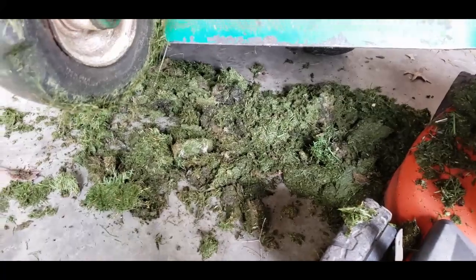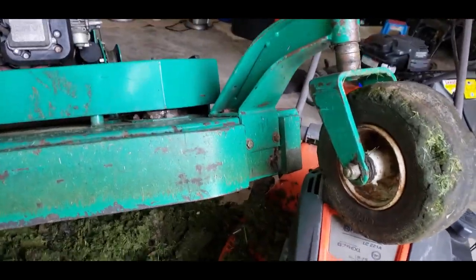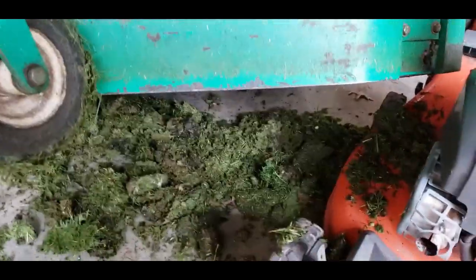Look at my makeshift stand. Time to get out here and get it dirty again.